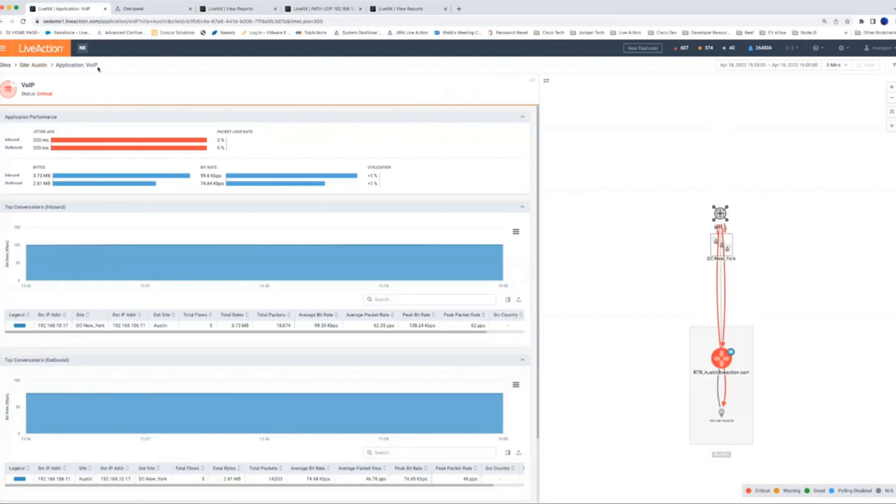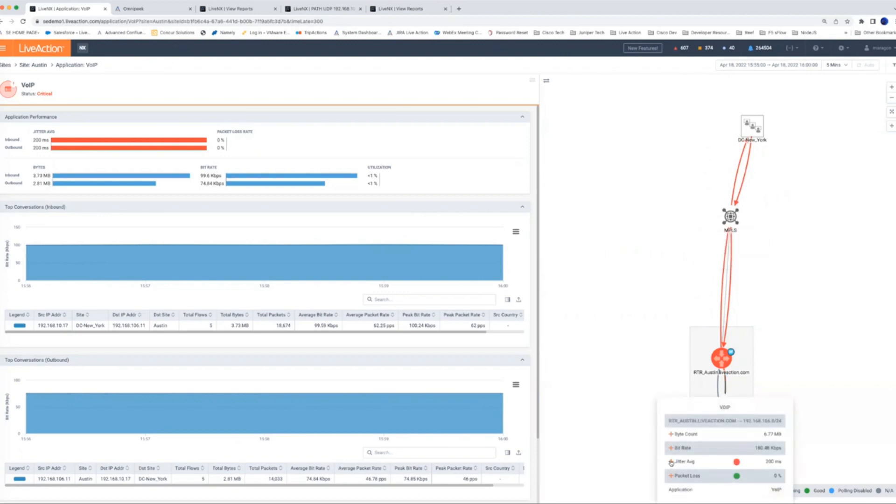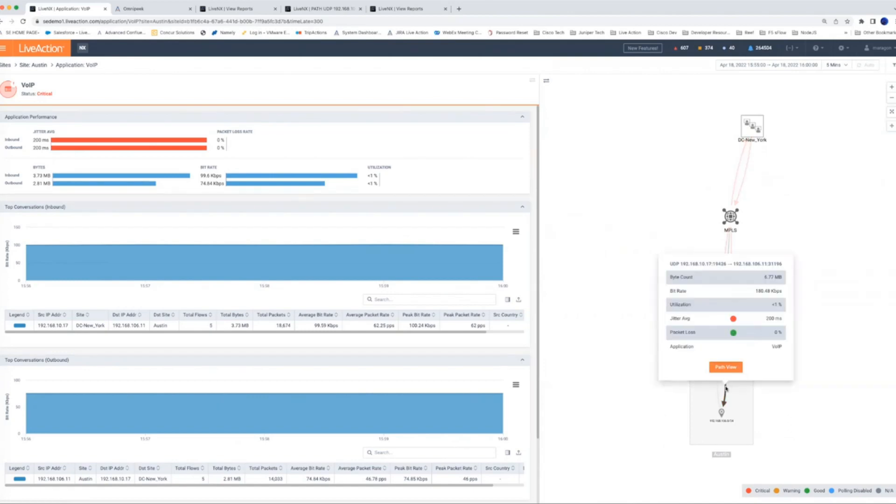You can see the critical nature of this application is due to jitter, and we have supporting data — we can see the conversations driving this as well as a modal on the right that gives useful directional clues to where the problem is happening. I can move these shapes around and see that this issue appears to be coming in from the MPLS service provider. If I click this link I can isolate and focus on specific issues — in this case jitter — and clicking again gives me details about that particular leg of the conversation.